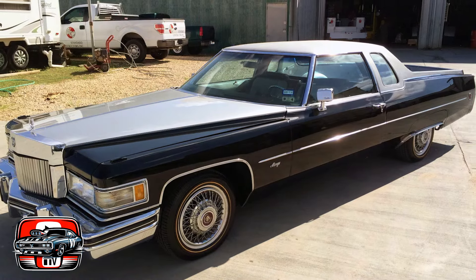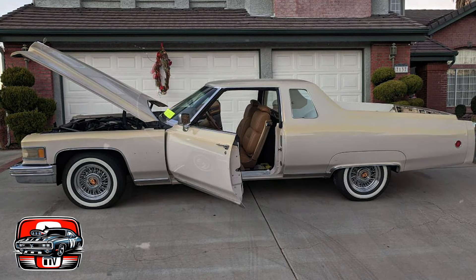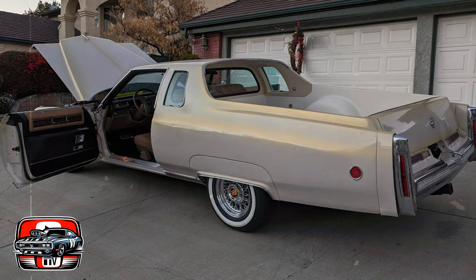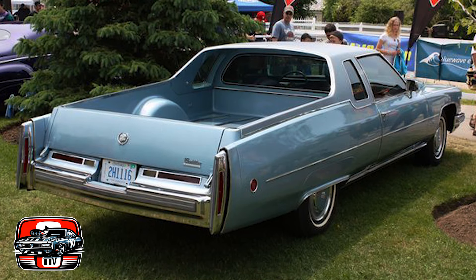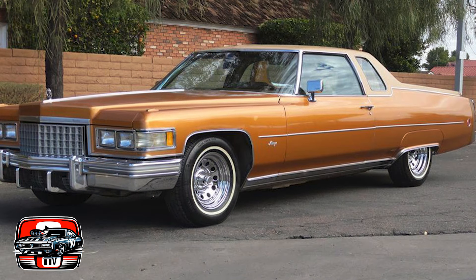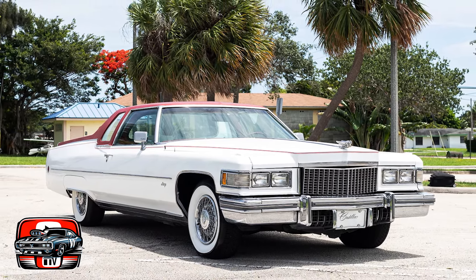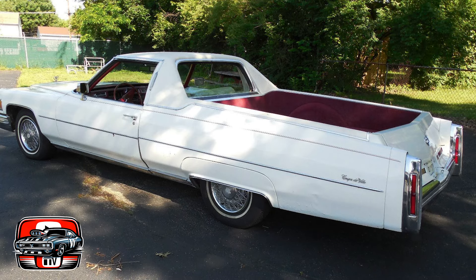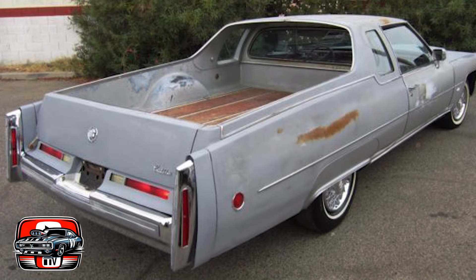Converting a luxury coupe into a pickup came with a hefty price tag, doubling the cost of the original coupe, positioning the Mirage as more of a luxury statement than a practical purchase. Production spanned only from 1975 to 1976, with an estimated total of up to 240 units ever produced. Restoration is further complicated by the scarcity of specific body parts. Adding to its challenges, despite being sold at Cadillac dealerships, General Motors never officially endorsed the Mirage, so it was perceived more as a dealership novelty than a GM-approved product, tarnishing its reputation from the outset.